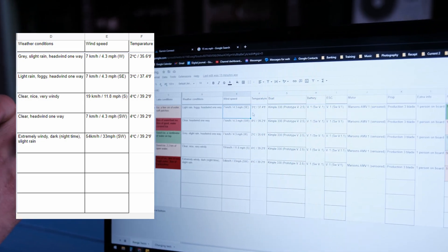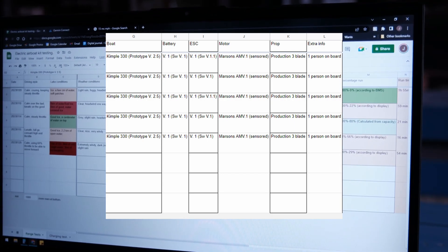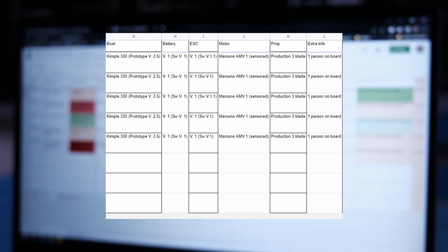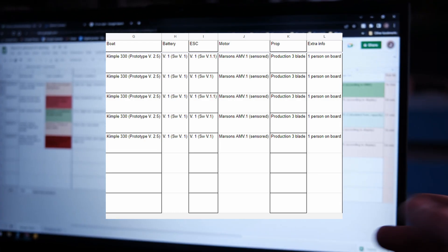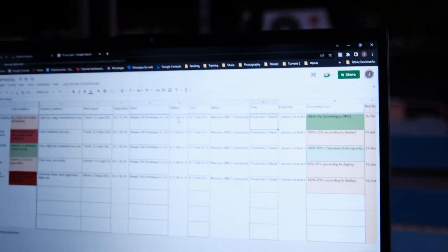And then you can see your wind speed, your temperature, and also here all the hardware we were using — the prototype you know and love, the battery and what software version that was on, the ESC and what version that was on, the motor and what version that was on, and so on. The propeller as well. And also the rider weight — I was only one person.